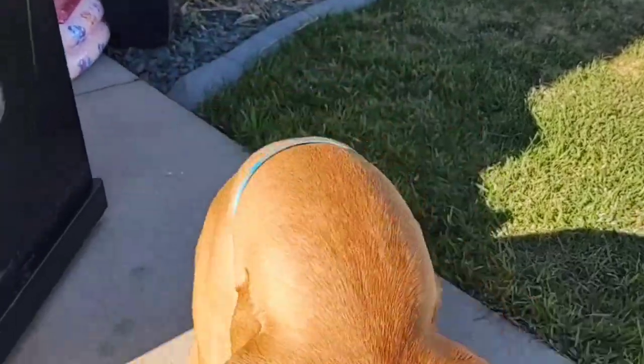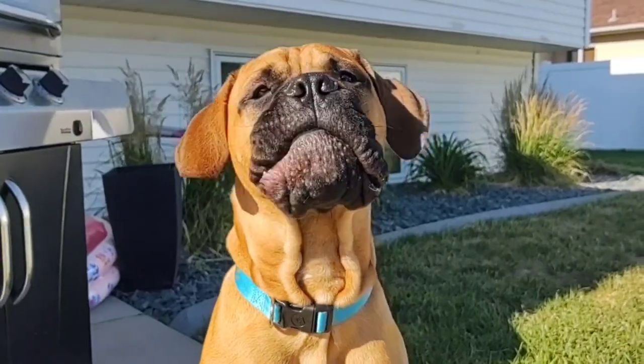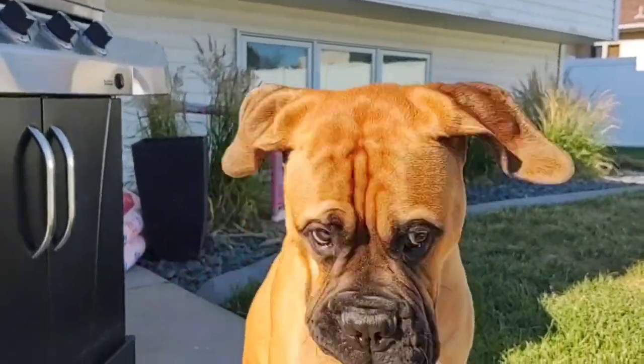Hey guys, back here with Tua for another video. Update pup date time, week 30. If you're new to this channel, I do this style of video every single Sunday as my Bull Mastiff Tua turns another week older. He's 30 weeks old today.